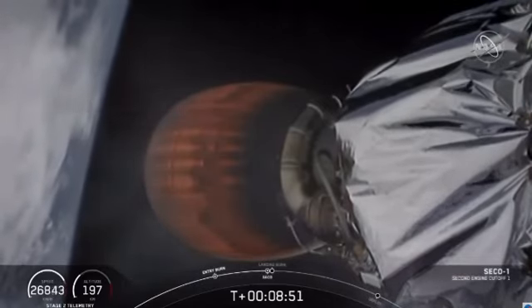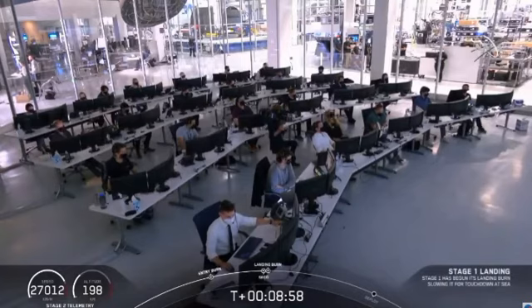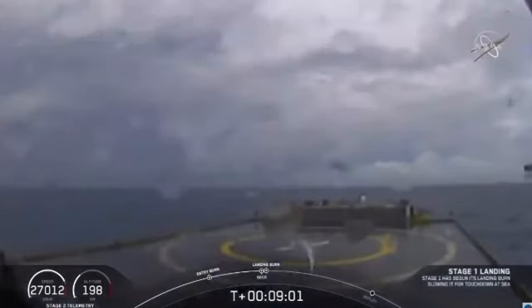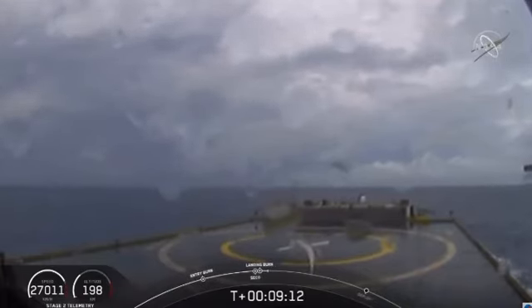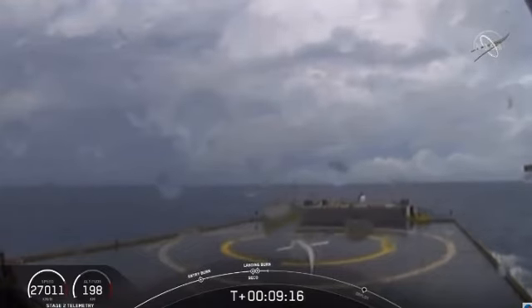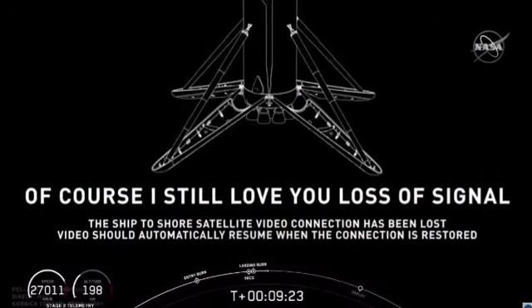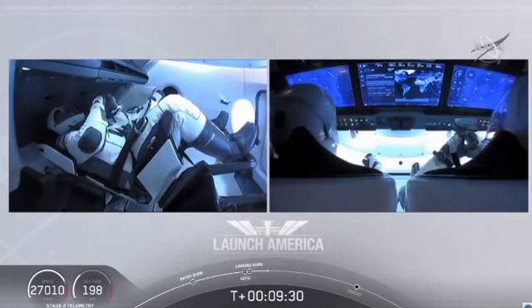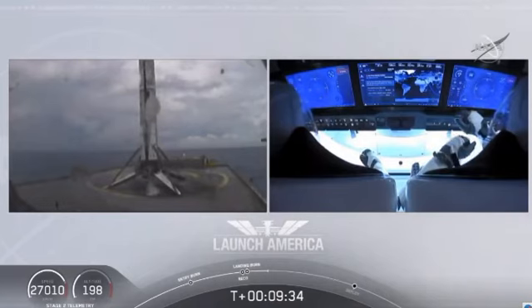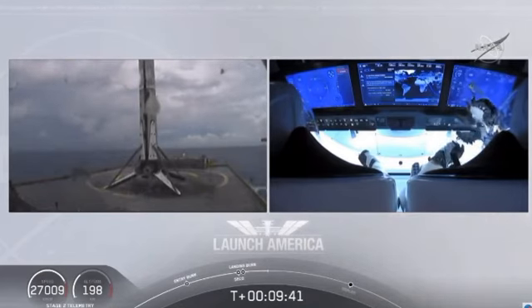Standing by for second engine cutoff confirmation. And back shutdown. Confirmation of SECO — second engine cutoff. Now we are waiting for our first stage to make its way to our drone ship, Of Course I Still Love You. Dragon SpaceX nominal orbital insertion. Launch escape system nominal orbital insertion. What you're seeing on your screen is a live view of our drone ship where our first stage will be coming down. Looks like we lost that live view, but we'll wait for confirmation of that landing shortly. Falcon 9 first stage has successfully landed. Falcon 9 has landed.